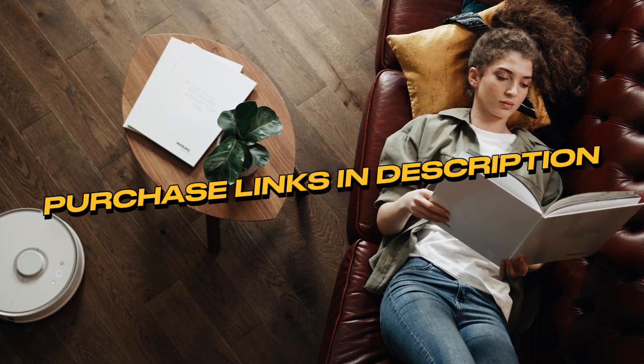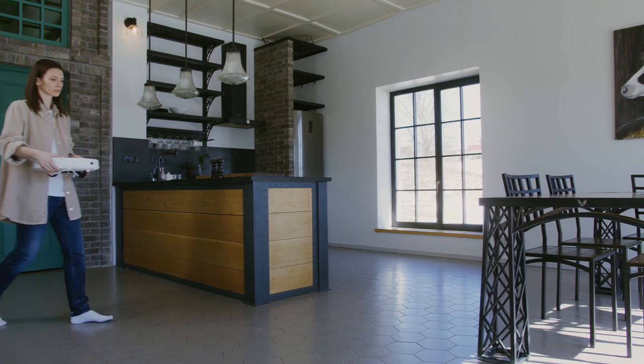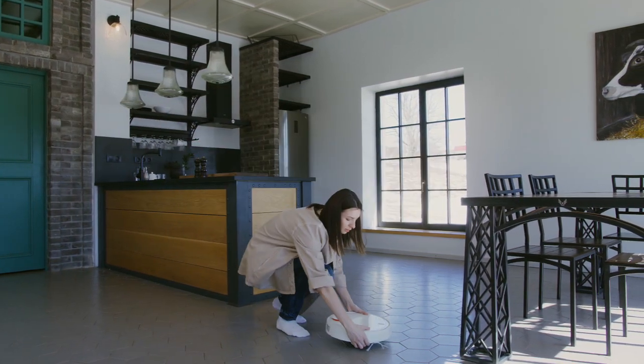Be sure to check out the description below for purchase links and additional information. Don't forget to hit that subscribe button and like this video to stay up to date with our videos.